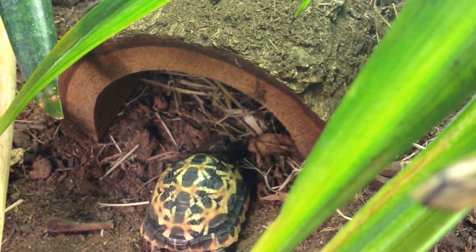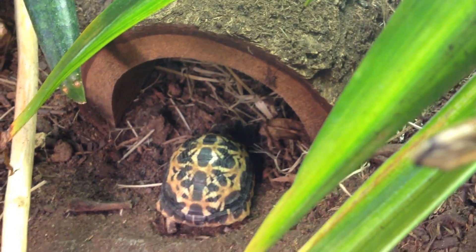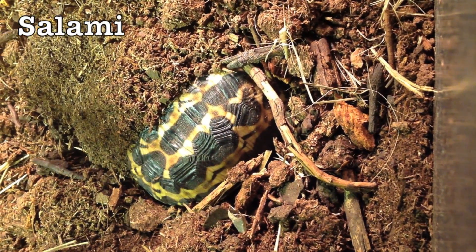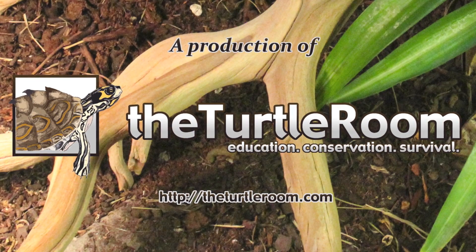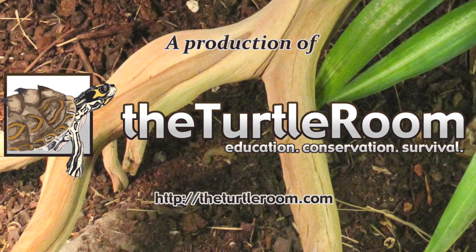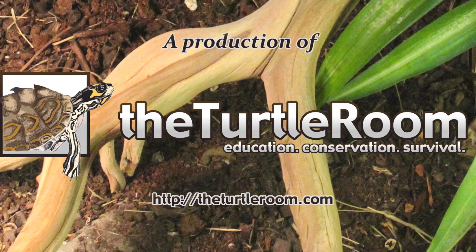Being that this is their downtime, the tortoises don't waste much time retreating back to their hides and burying themselves under the substrate. Please visit theturtleroom.com for more information on these and other important chelonian species. Thank you.